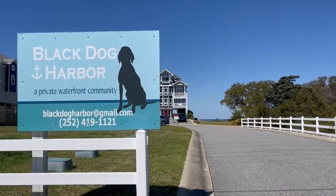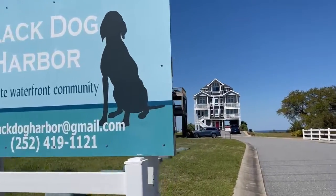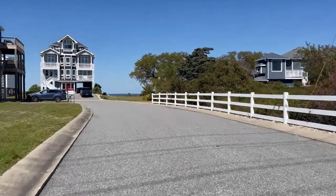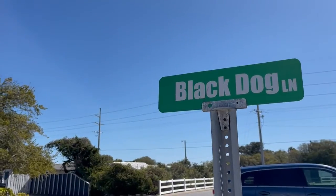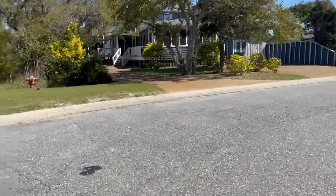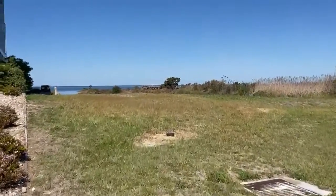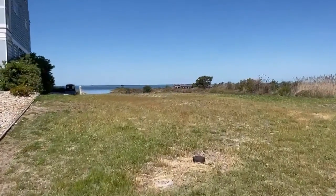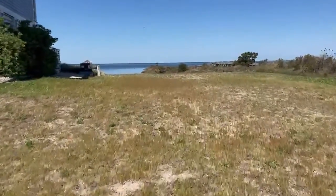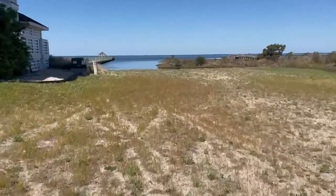Join us as we take a look at this quaint harbor front community of Black Dog Harbor in Salvo, North Carolina. Just off Black Dog Lane you will find this stamp lot which allows for a 40 by 60 foot home site, perfect for a 2,000 to 4,300 square foot home. With the community septic, it allows for a four to six bedroom layout.